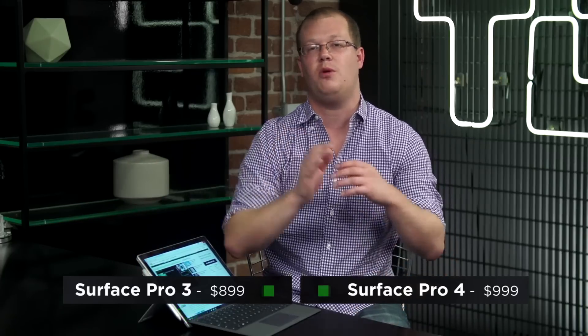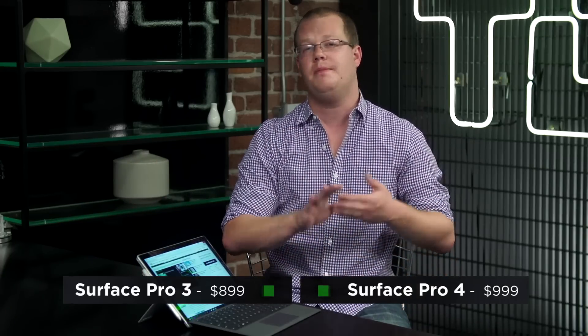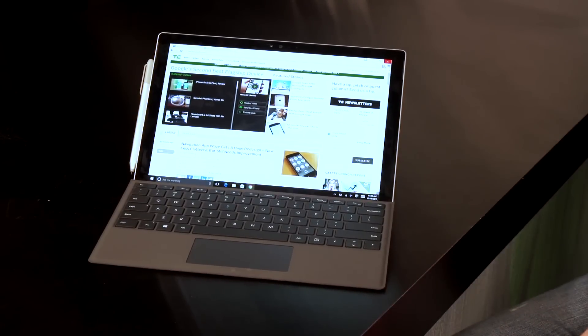Better keyboard, better screen, new pen, faster chips — what's not to like? Well, the Surface Pro 4 costs $100 more than its predecessor, and Microsoft has not been very clear about why the price went up. It could be margin pressure or desire for greater profitability, but certainly this device is a little bit more money.